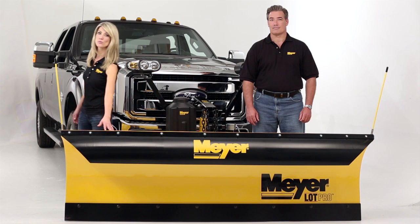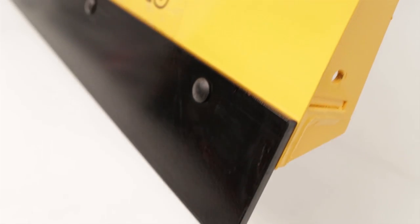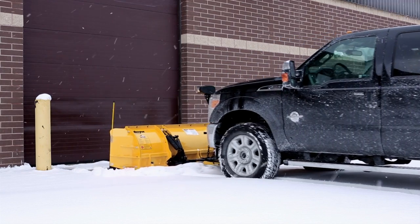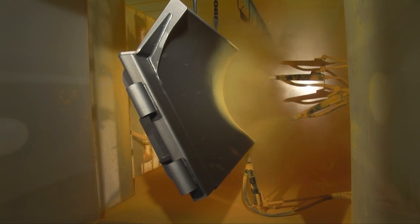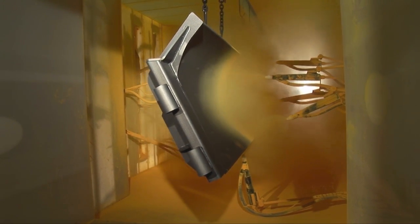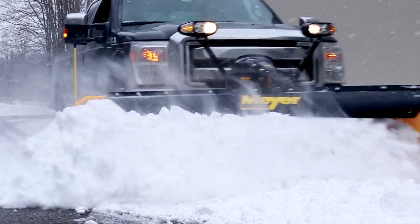With a 32-inch tall moldboard and 75-degree attack angle, Meyer Lot Pros deliver superior clearing performance in less time. The aggressive attack angle provides excellent back dragging. Optimized blade curvature combined with Dura Slick paint with Teflon resists rust and provides a super-low coefficient of friction, which means the snow slides off the surface faster and easier.